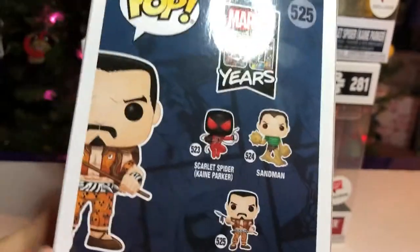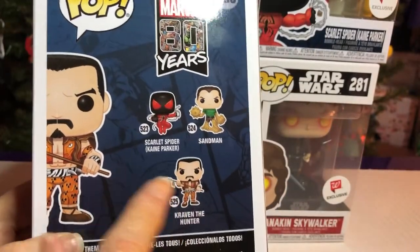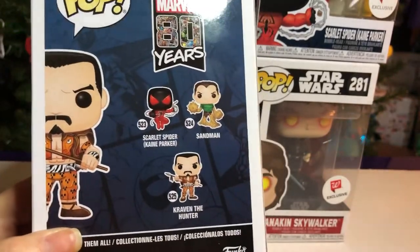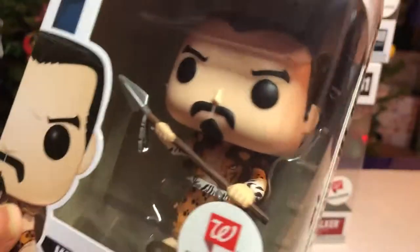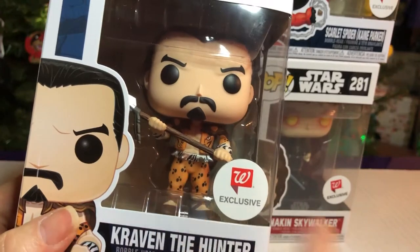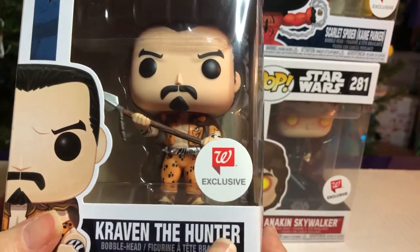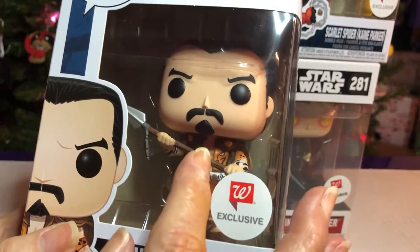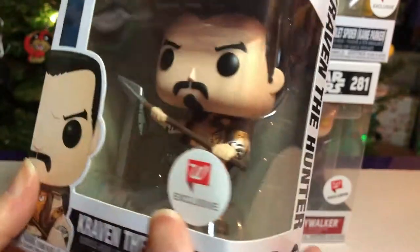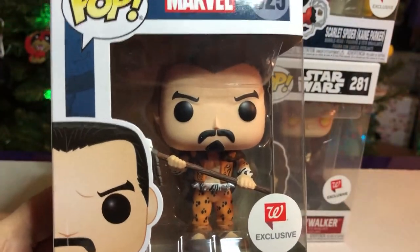We got the Sandman right there. And when we were on the hunt, I was pretty sure that they had this one. Didn't know about that one, though. I love his pants. I like his arm also. It's got like paw prints on his clothes. Oh, look at his jacket. Do you see the cat's face? Oh, I love it. That was a good pop.